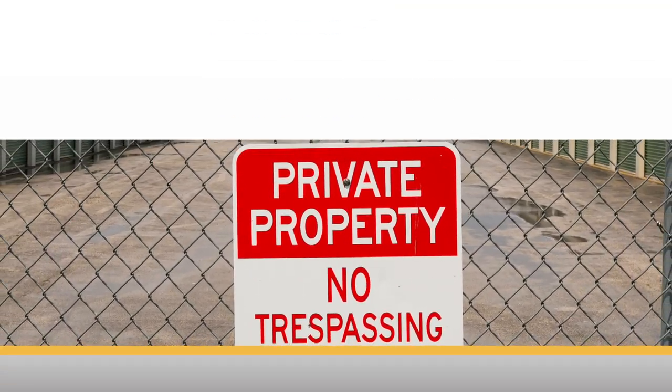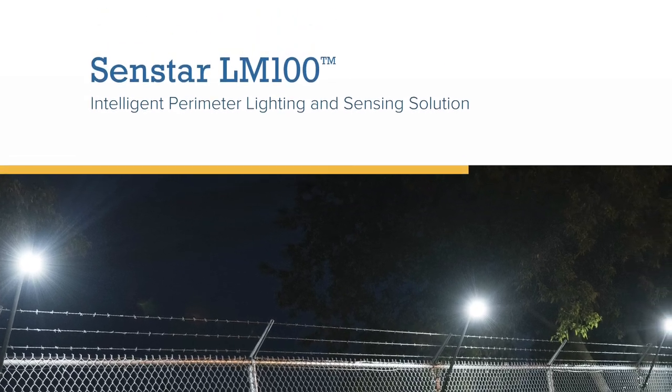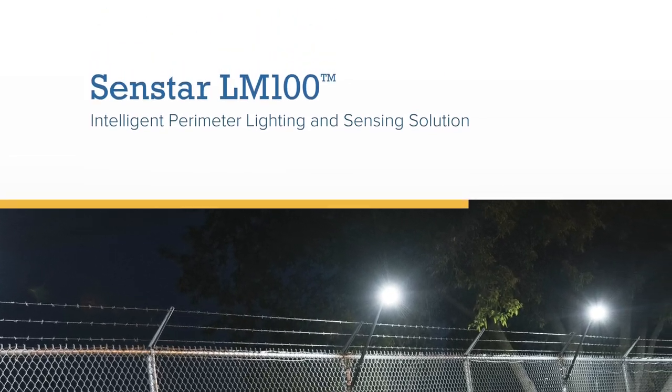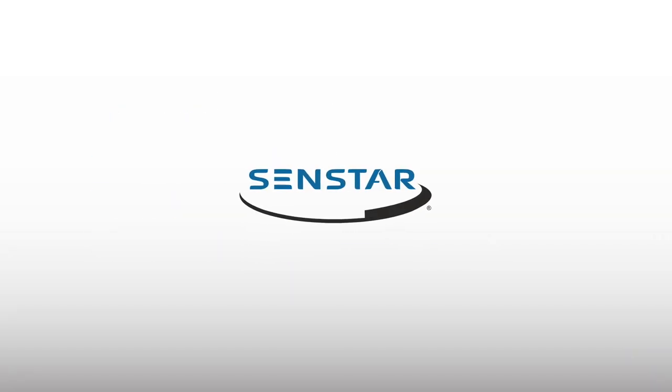Built by Senstar, the world leader in perimeter intrusion detection systems, the Senstar LM100 combines two security technologies into a single system. It is an affordable, effective way to protect any property.